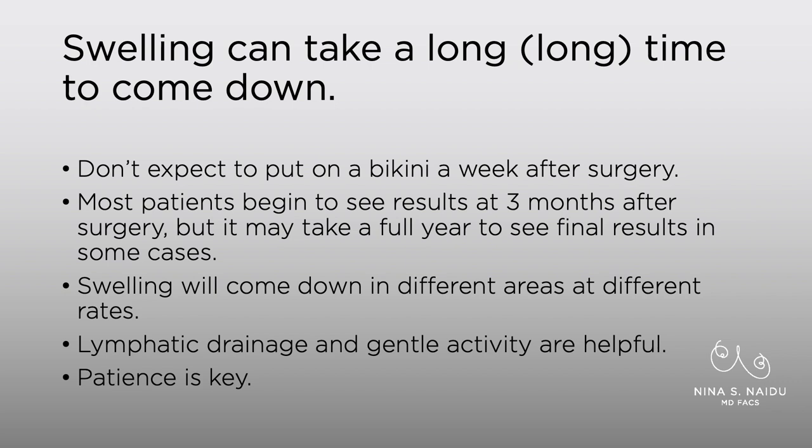Swelling also will come down in different areas at different rates. For example, I'm typically doing liposuction of the abdomen and flanks — that's the most common area I treat. Very often the flank swelling will come down much sooner than the upper abdomen, and then the lower abdomen will be the last area. The lower abdomen is typically where I'm doing the most liposuction, so it's the most traumatized area, and it's not unexpected that it would take longer for that swelling to come down.